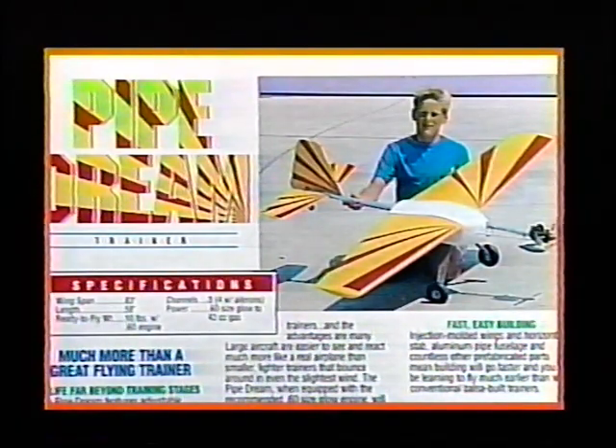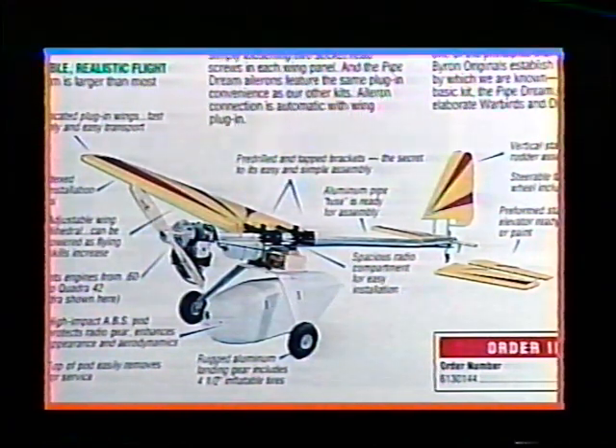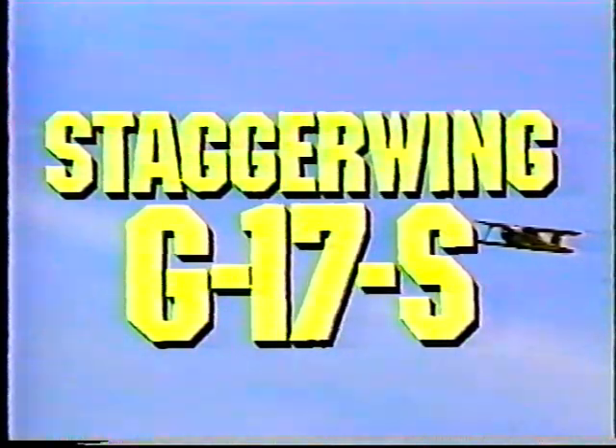And when it comes to trainers, the Byron Originals Pipe Dream stands alone. The Pipe Dream is much more than a great flying trainer. Adjustable CG and wing dihedral can convert this gentle trainer into an exciting aerobatic performer.